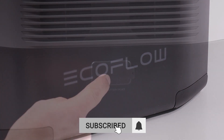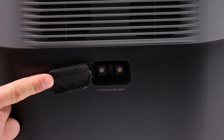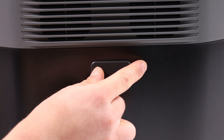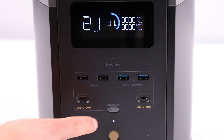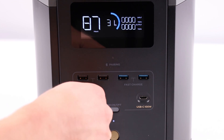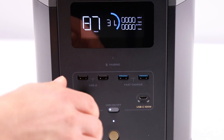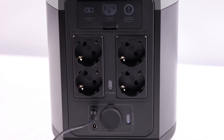Additionally, the Delta 2 can be transformed into a completely autonomous electric power station through integration with the EcoFlow PowerStream Balcony photovoltaic system. This combination allows not only to power the home but also to achieve significant savings on energy bills. The efficiency of this system is demonstrated through the use of solar energy during daylight hours and the storage capacity of Delta 2 at night.